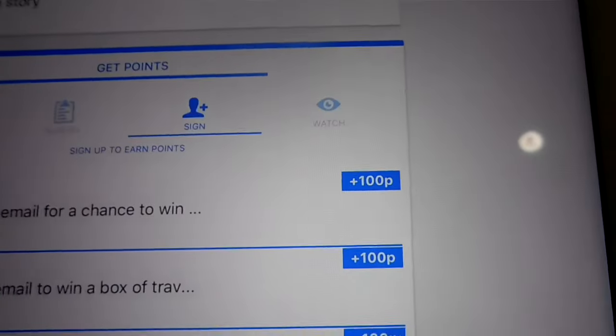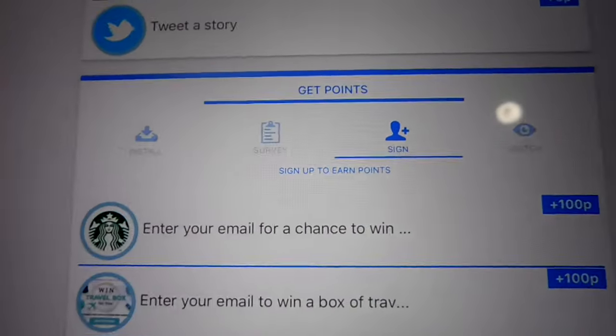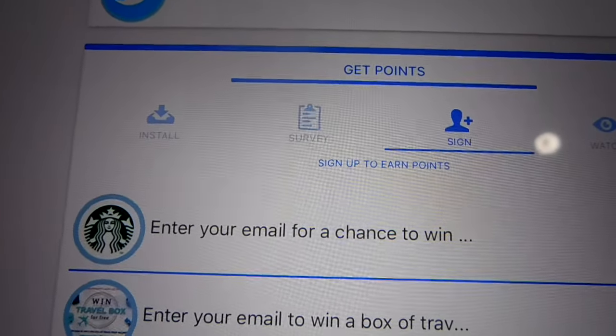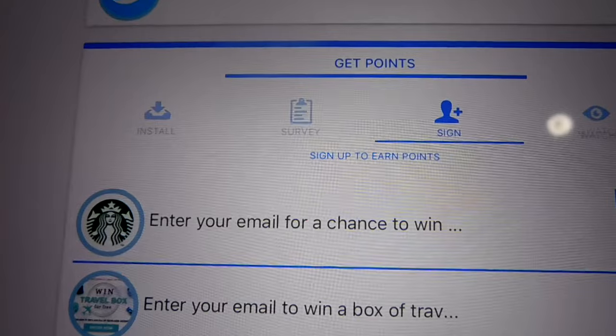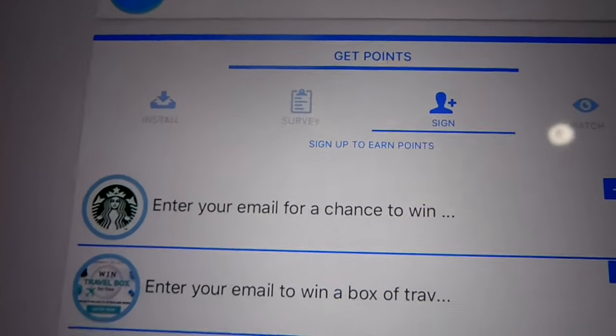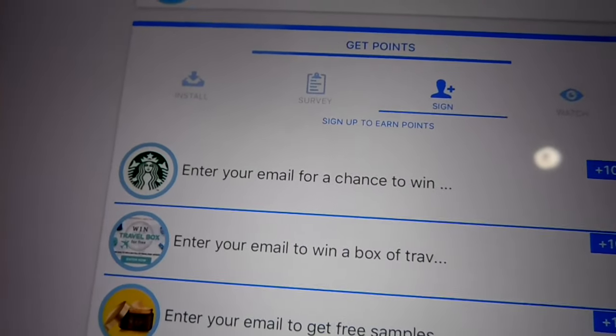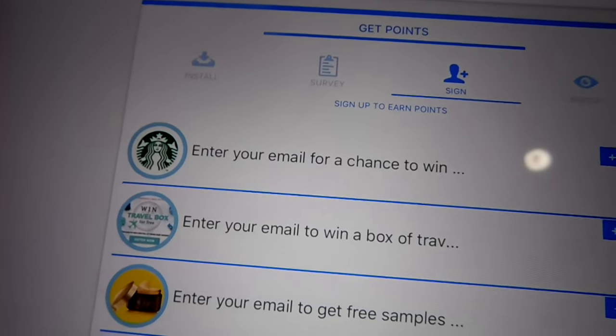I had pretty good success with the sign-ups and the installs. Surveys were kind of hit or miss — you'll get redirected, some of them worked, some didn't. But I didn't give up, I kept trying, and I shared my link on social media and made 30,000 points, which is equivalent to $100 at home online easy.